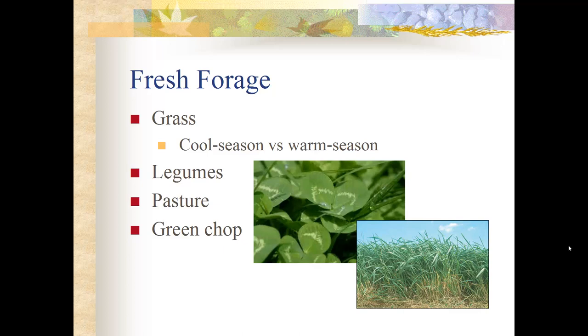A cool season grass would be like timothy, fescue, or brome. The most notable warm season grass is Bermuda grass. Legumes include soybeans, alfalfa, and clovers. Legumes are nitrogen-fixing — they take nitrogen out of the air and put it in the ground, so they have a high amount of protein, which contains nitrogen.